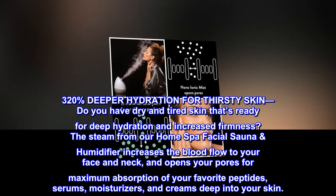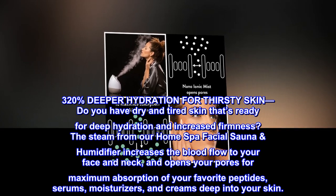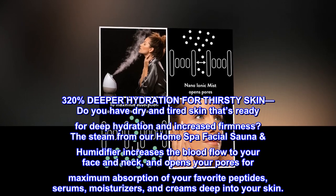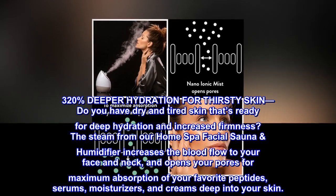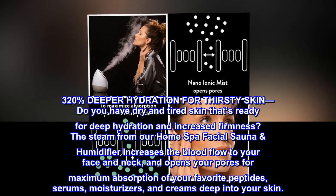320% deeper hydration for thirsty skin. Do you have dry and tired skin that's ready for deep hydration and increased firmness? The steam from our home spa facial sauna humidifier increases the blood flow to your face and neck, and opens your pores for maximum absorption of your favorite peptides, serums, moisturizers, and creams deep into your skin.